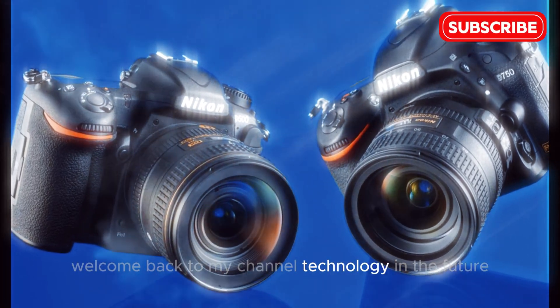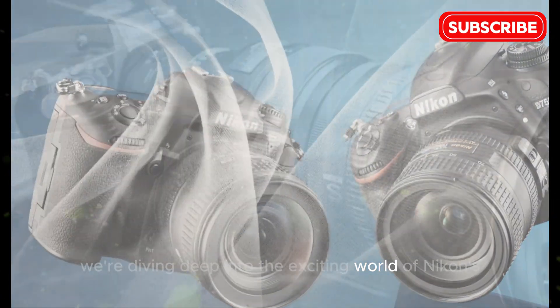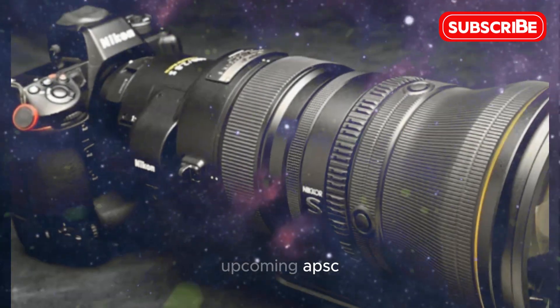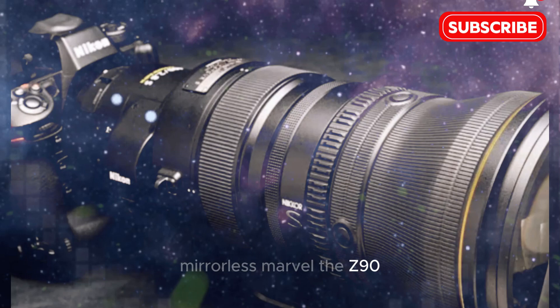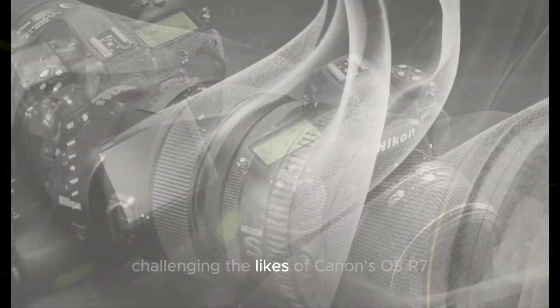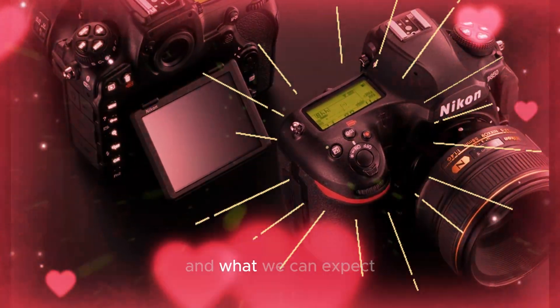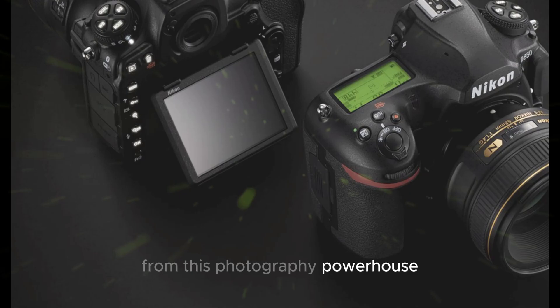Welcome back to my channel, Technology in the Future. Today, we're diving deep into the exciting world of Nikon's upcoming APS-C mirrorless marvel, the Z90. This camera promises to shake up the market, challenging the likes of Canon's EOS R7. Let's explore its potential and what we can expect from this photography powerhouse.